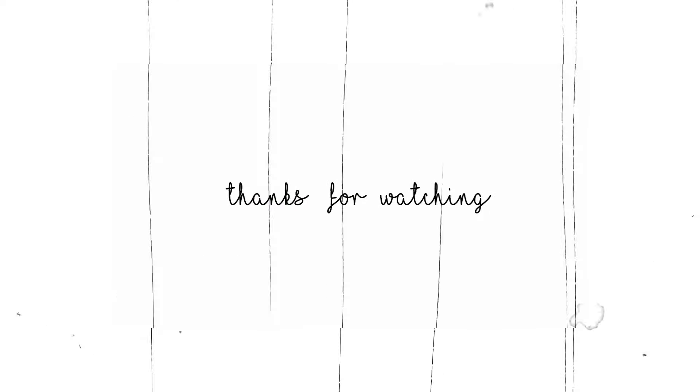Thank you so much for watching! You can use my code STELLAKU20 for 20% off. Happy shopping, happy Halloween! I hope you liked these colors and I hope I gave you the most accurate showcasing I could. I'm obsessed with all of them! Don't forget to like and subscribe and I will see you on the next one — happy Halloween!